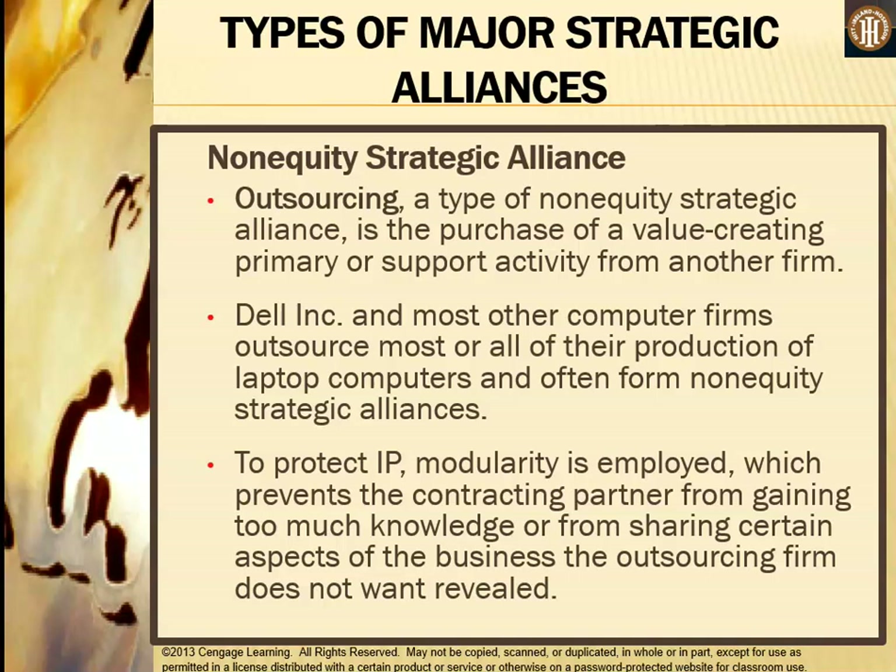Another major part of the non-equity strategic alliance is outsourcing — the purchase of a value-creating primary or support activity from another firm. Dell Inc. and most other computer firms outsource most or all of their laptop production, often forming non-equity strategic alliances to protect intellectual property. IP modularity is employed, which prevents the contracting partner from gaining too much knowledge or accessing aspects of the business the outsourcing firm does not want revealed.